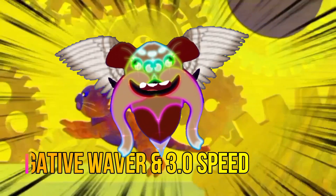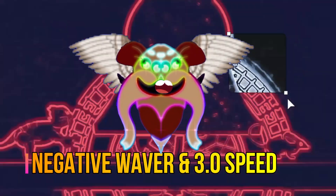All clips in negative waiver plus 3.0 speed combo video effect.